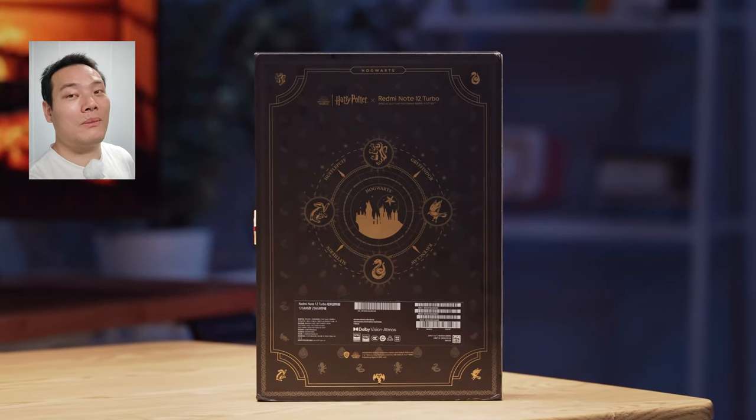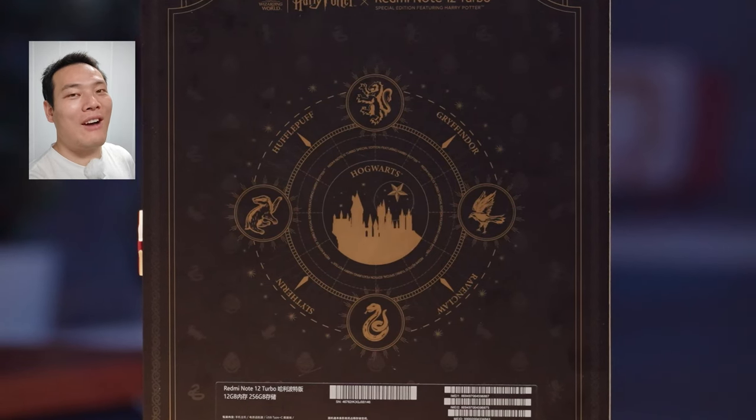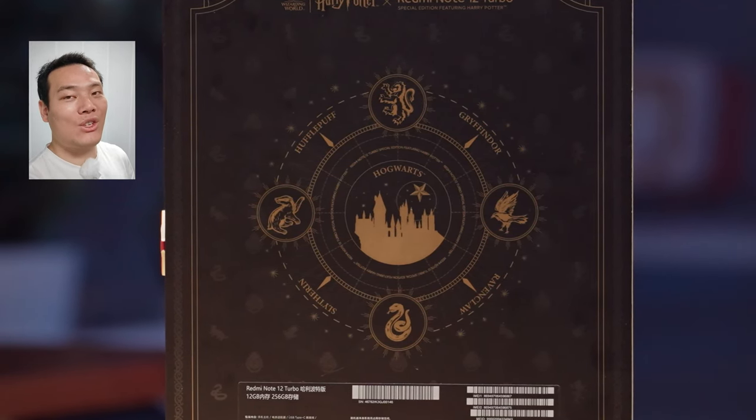Whilst on the back, we have the microcosm of Hogwarts school and the four animals that represent the four houses: the lion, eagle, badger, and snake.